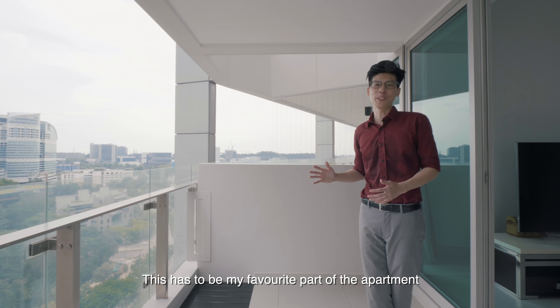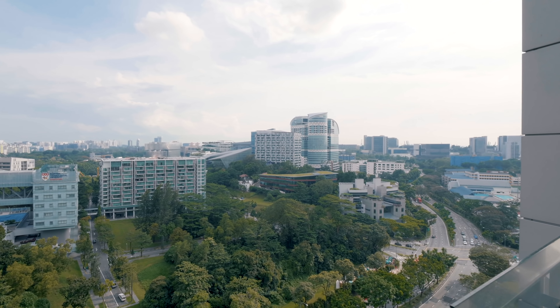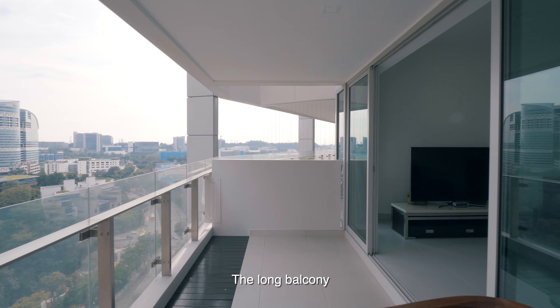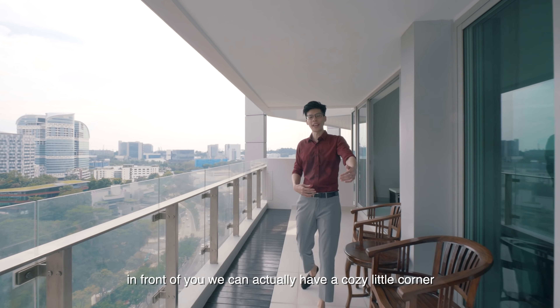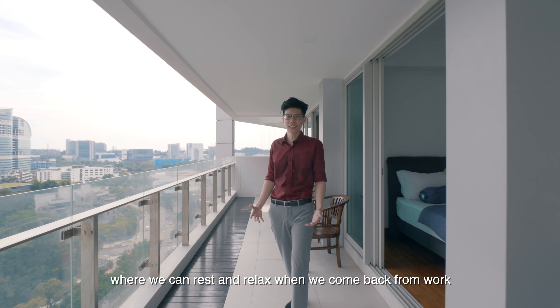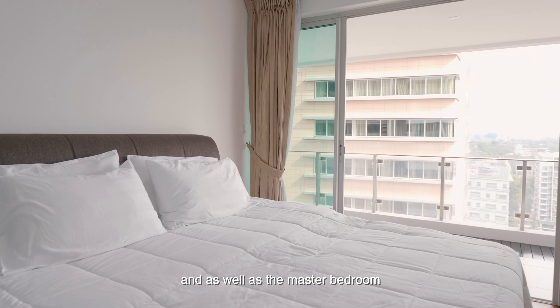This has to be my favourite part of the apartment. Take a look at the view in front of me. The long balcony — we can actually do alfresco dining over at this area. In front of you, we can actually have a cosy little corner where we can rest and relax when we come back from work. And this balcony is actually accessible from both the common bedroom as well as the master bedroom.